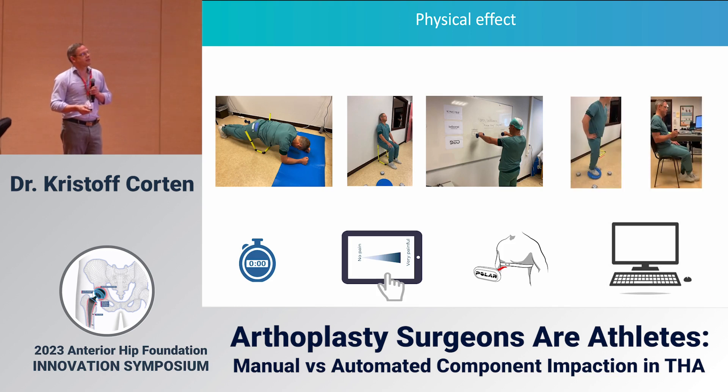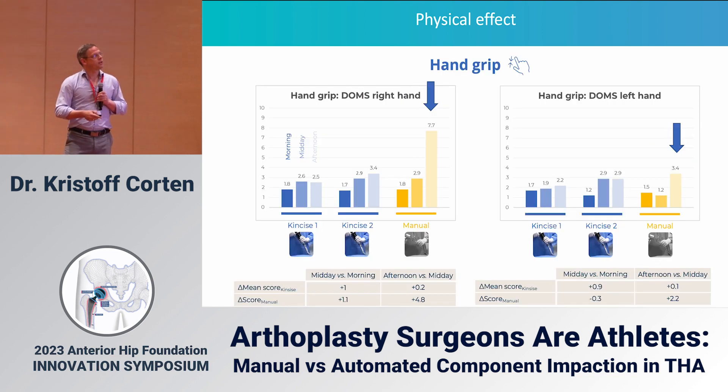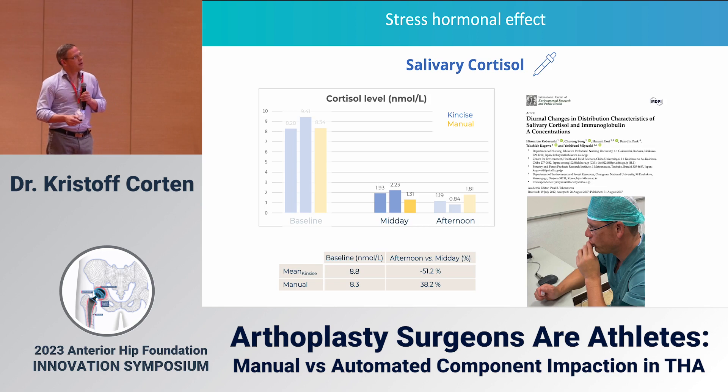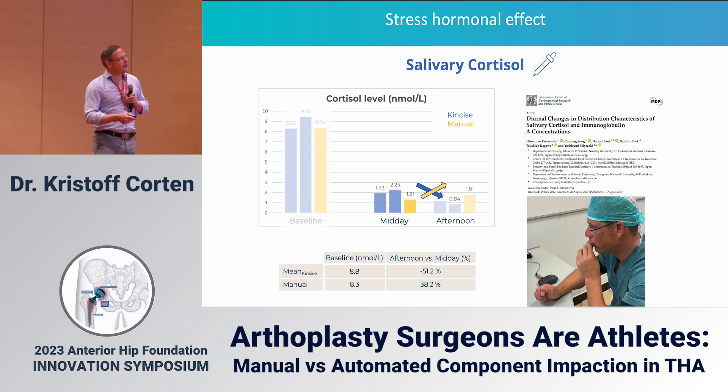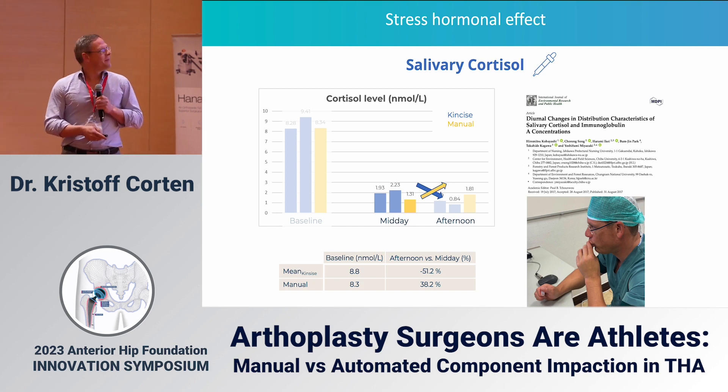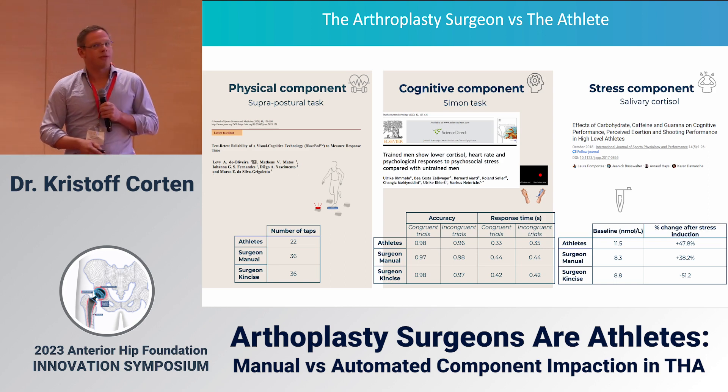We also did physical and postural tests, including hand grip. After a mallet day, the pain in my right hand increased significantly compared to automated impaction, while my left hand remained almost the same. For shoulder endurance, at the end of the mallet day it dropped significantly, whereas it remained the same on the KinSize day. The salivary cortisol test — done morning, midday, and afternoon — showed that on the KinSize day my cortisol level dropped to a normal level, whereas on the mallet day it went up. Cortisol is associated with stress — and that is why my wife always asks me: 'Christoph, did you use KinSize today?'